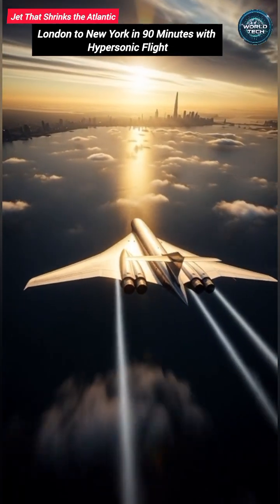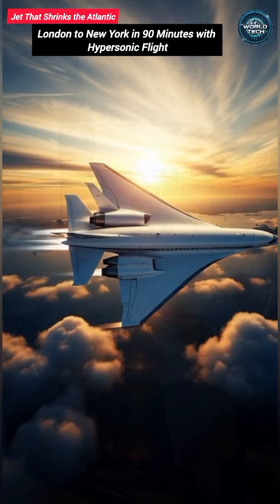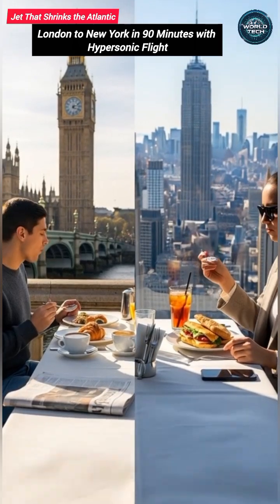Imagine leaving London and landing in New York just 90 minutes later. No long-haul flights, no jet lag — just breakfast in London and lunch in Manhattan.